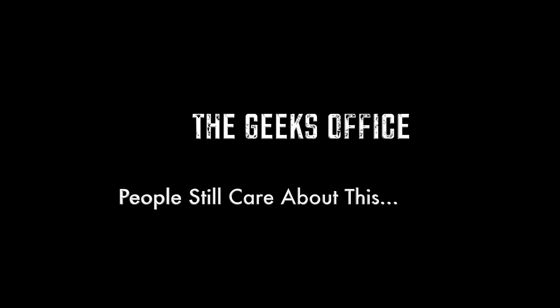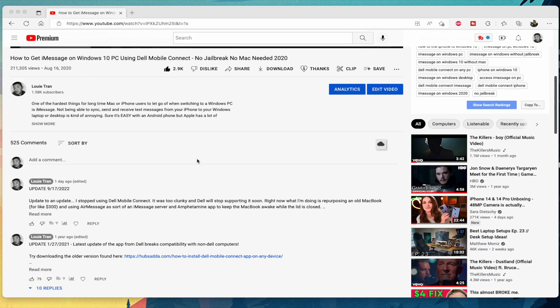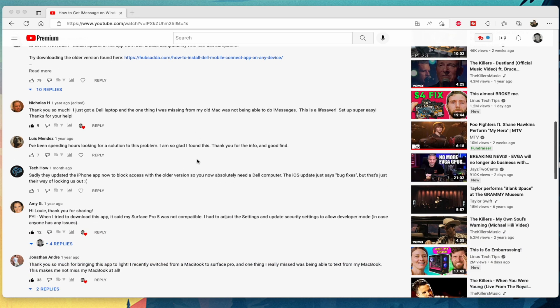Today's video is brought to you by the United States of America, because let's face it people, the rest of the world doesn't care about iMessage. Hey, what's up everyone, Louis Tran here. It's been about a year since my last video because I've been busy with this little guy. I've been paying attention to the comments on my video on getting iMessage on Windows and it still generates views — people are still very interested in that topic.